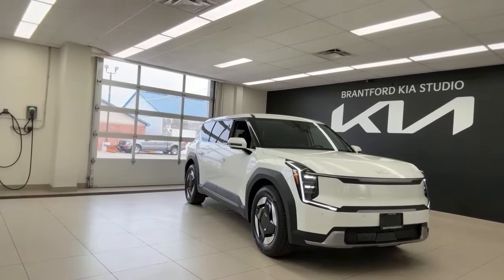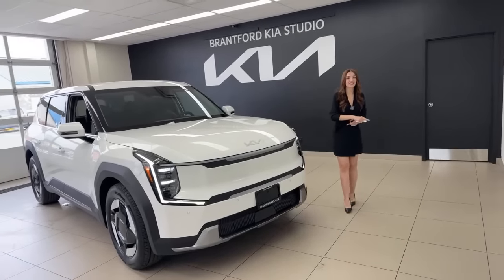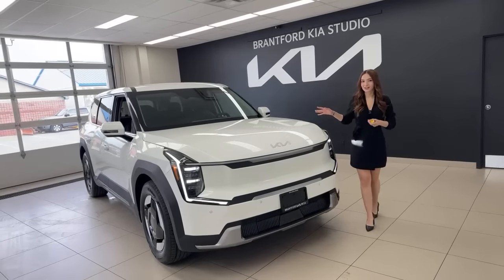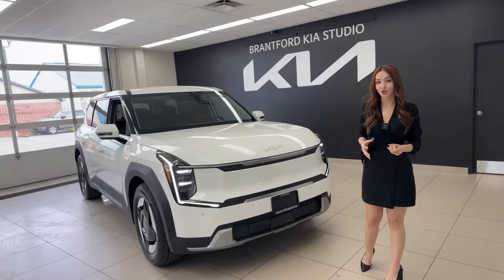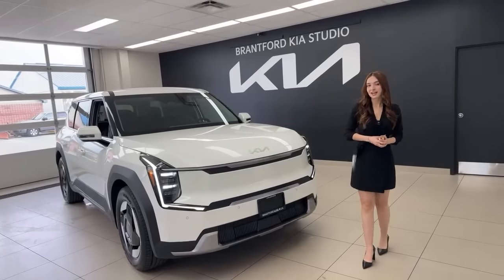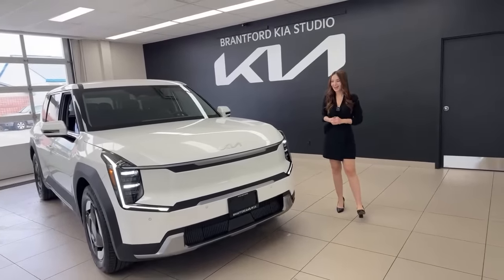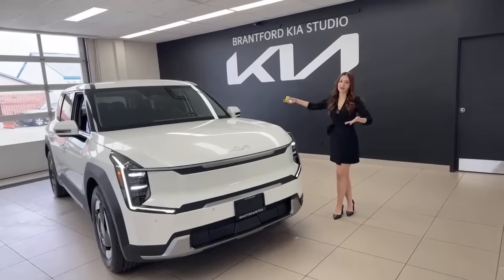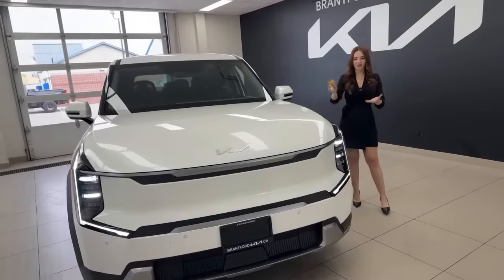Turning the camera around to the exterior — this trim is called the Wind Rear Wheel Drive, with the Land All Wheel Drive above it. Body style is basically the same across all trims. Think Telluride size — this SUV is huge, and the best part is it's fully electric. It's our second vehicle based on the eGMP global modular platform, like the EV6, but this is our first full three-row SUV.